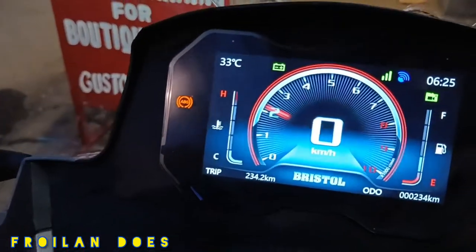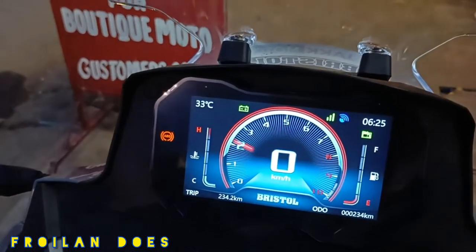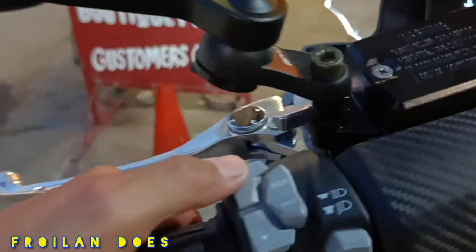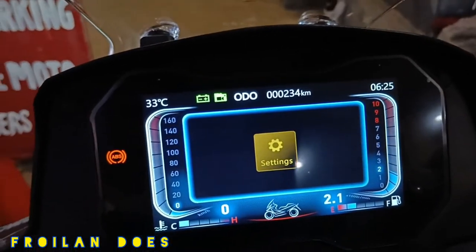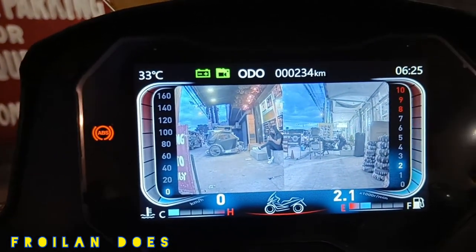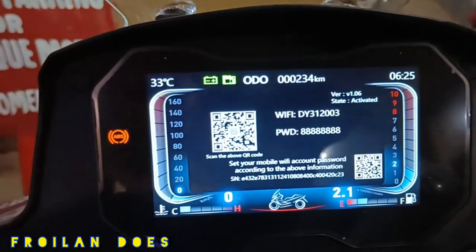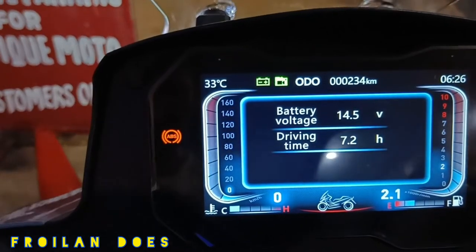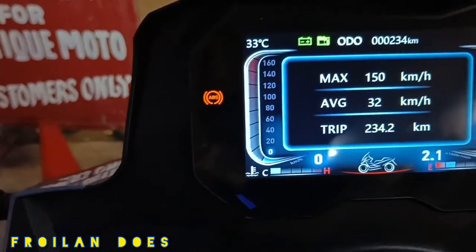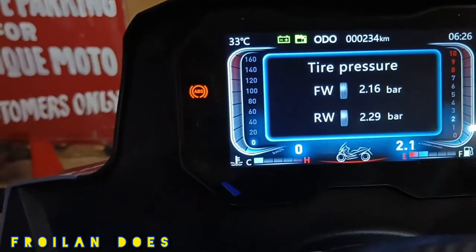The odometer reading is at 234 km, so this Bristol Maxi 400 is still in its break-in period. Looking at the TFT display settings: the camera, connectivity, battery voltage, and driving time are shown. The maximum speed recorded is 150 km/h and the average speed is 32 km/h, with a trip reading of 234.2 km. The tire pressure monitor lets you check how hard or soft your tires are.